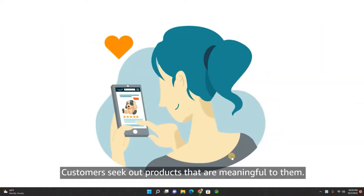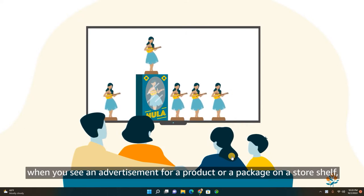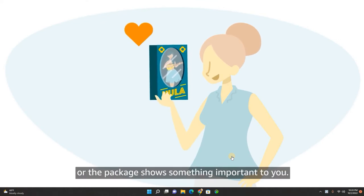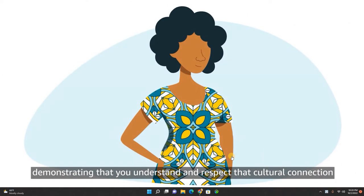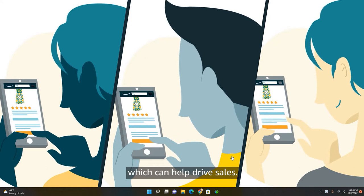Customers seek out products that are meaningful to them. When you see an advertisement for a product or a package on a store shelf, you're more likely to buy the product if the advertisement or the package shows something important to you. When you sell a product that represents a particular culture, demonstrating that you understand and respect that cultural connection can make your product more appealing to your customers, which can help drive sales.